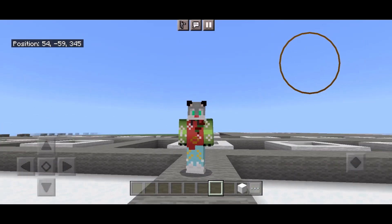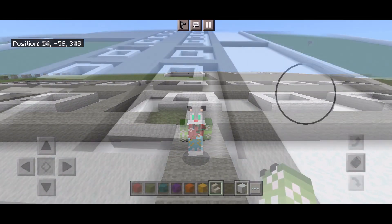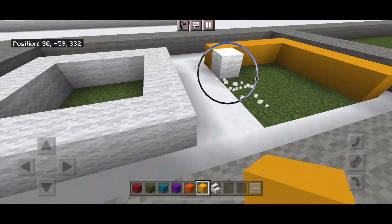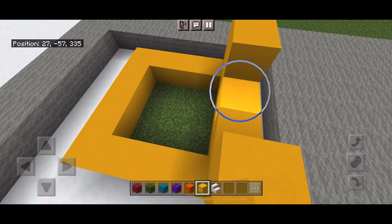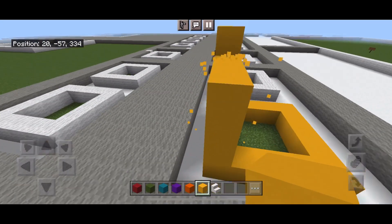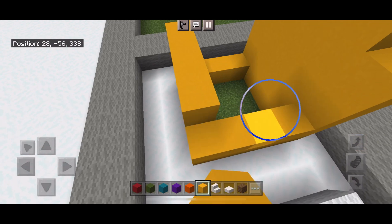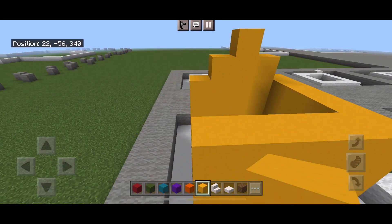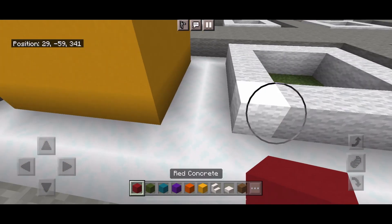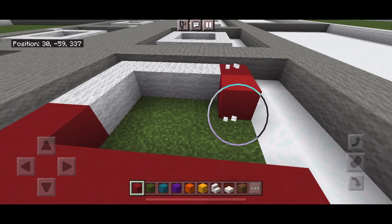Hello everyone and welcome back to day four of the Winter Wonderland. Today we'll be building elf houses. In the last episode we finished the log cabins and the gingerbread houses. For the elf houses there are going to be different colors. The process is very repetitive because it's the same house, same dimensions, just different colors for each house.